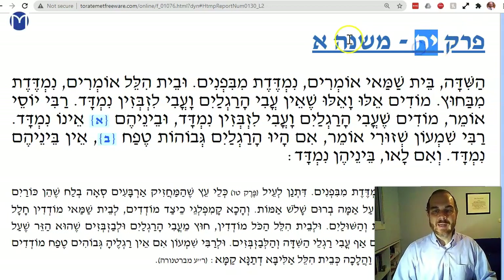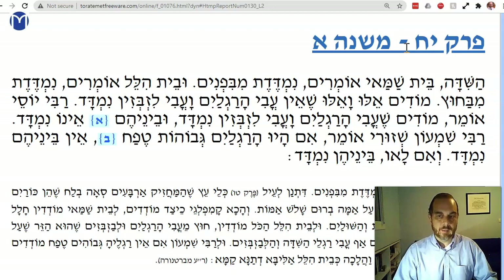We're on Kehlim Perek Yud Chet, Mishnah Aleph — the 1st Mishnah in the 18th chapter of Masekhет Kehlim.